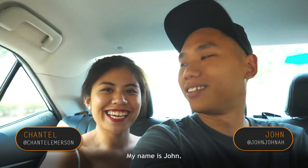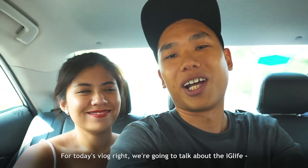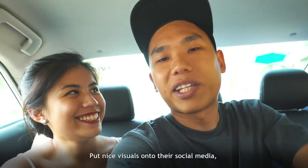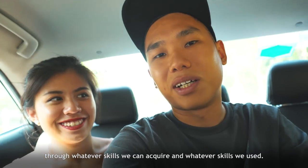What's up everyone, my name is John and I'm Chantelle and we're photographers from thesmartlocal.com. For today's vlog we're going to talk about the Instagram live — about how photographers and creatives around Singapore and maybe around the world put nice visuals onto their social media through whatever skills we can acquire and use.